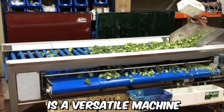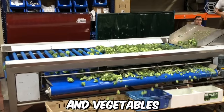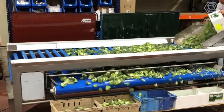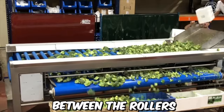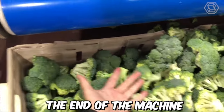The Roller's Grader 8 is a versatile machine that can be used to sort and grade a wide range of fruits and vegetables, including broccoli. As the broccoli is fed into the machine, it's carried along by a series of rollers arranged in a spiral pattern. The smaller and lighter broccoli will fall through the gaps between the rollers, while the larger and heavier broccoli will continue along the rollers until it reaches the end of the machine.